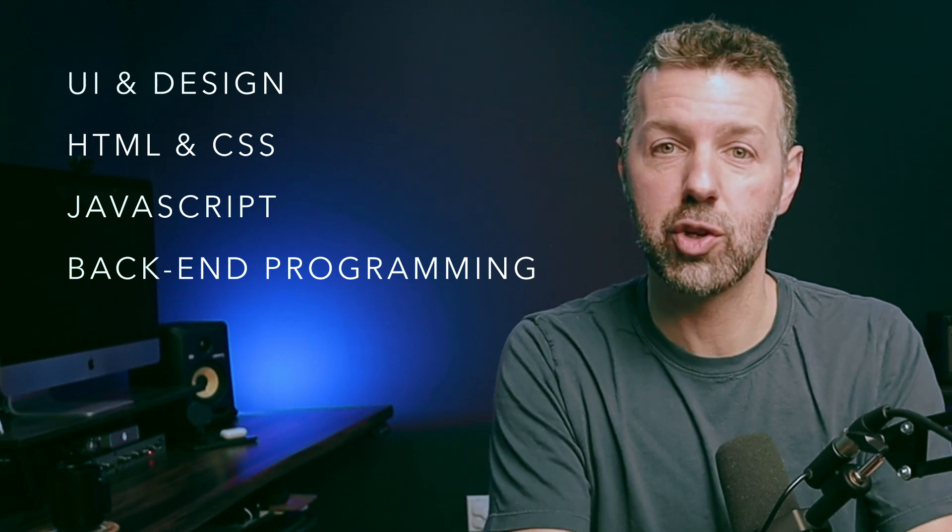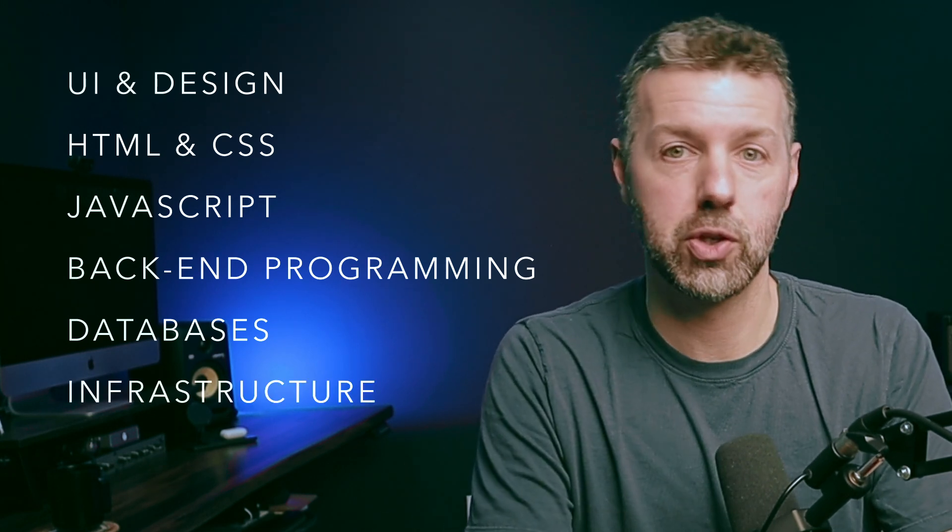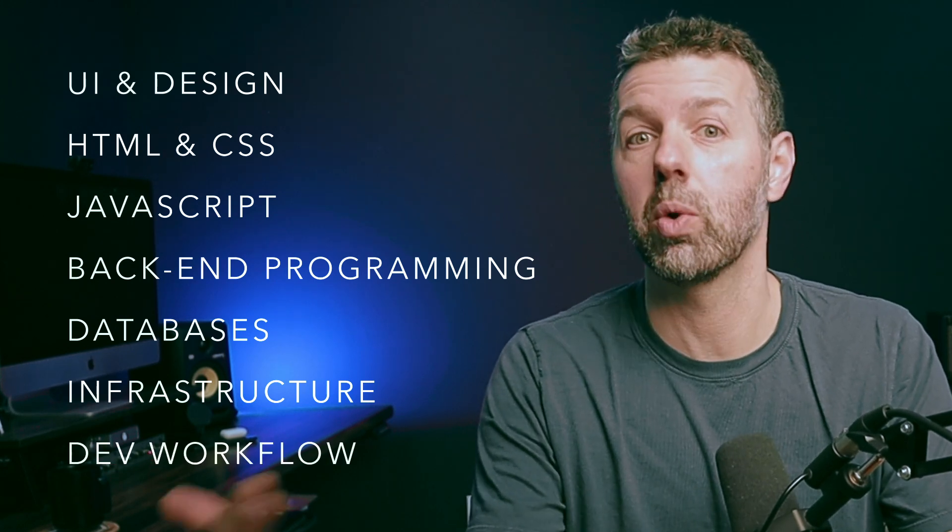Here is your roadmap to learn how to code and start building your own apps this year. Strategy number one: the term full stack developer can seem pretty daunting. Usually what people mean when they call themselves a full stack developer is they're proficient in all of the individual technologies that stack up to make a software product. That usually includes user interface and design chops, HTML and CSS, JavaScript, multiple backend programming languages like PHP or Ruby or Python, databases like Postgres and MySQL, server infrastructure, Git, and development workflows.